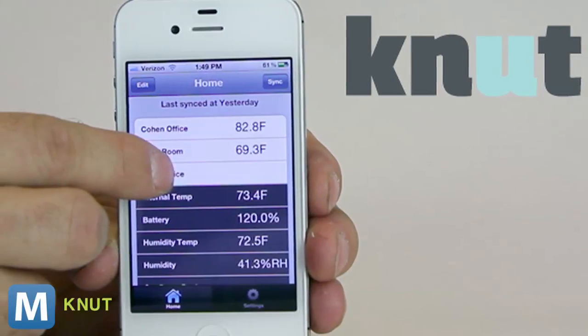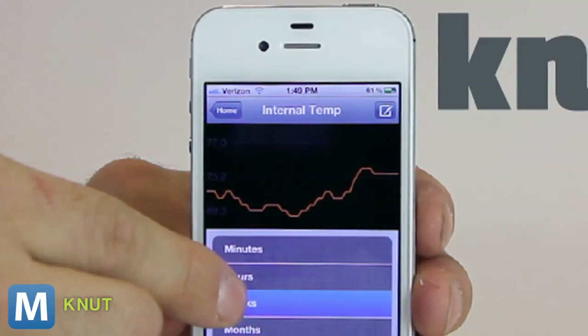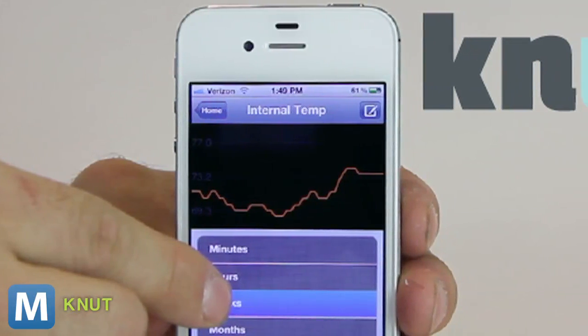Newt's messages are then sent to you on your smartphone. There, you can track Newt's measurements and check out how they stack up over time. You can also change settings as needed.